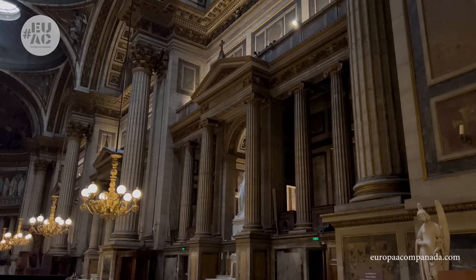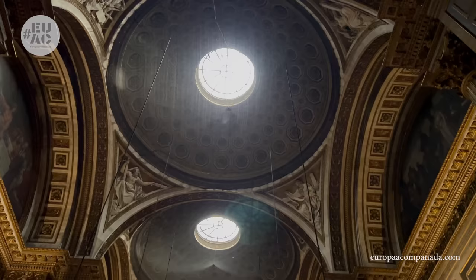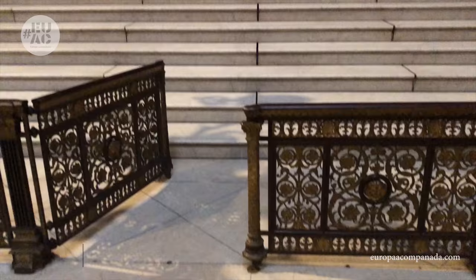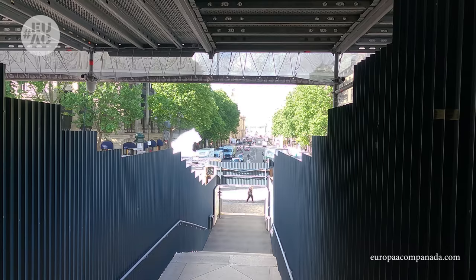Visitar su interior no tiene costo, por lo que vale la pena darle una mirada al mismo. Veremos tres cúpulas en su interior y sobre el altar mayor se puede ver una escultura que representa la Asunción de María Magdalena. El órgano de tubo está considerado uno de los mejores de París.